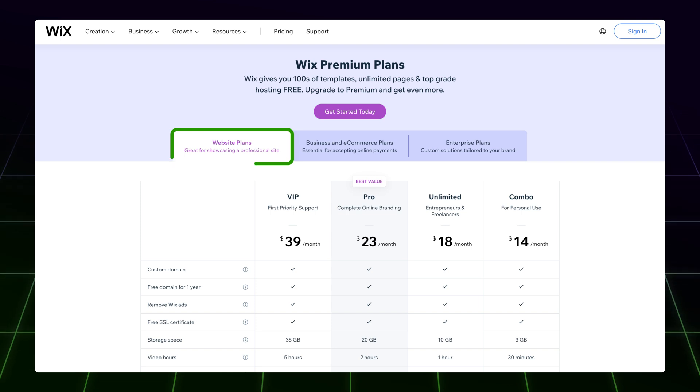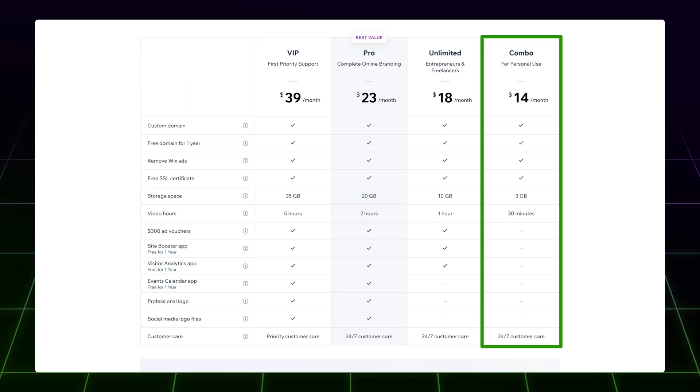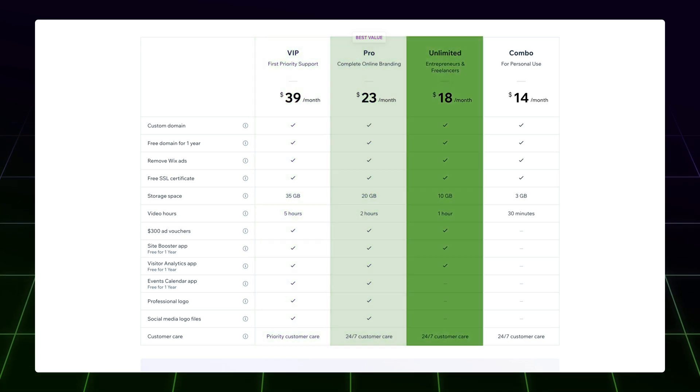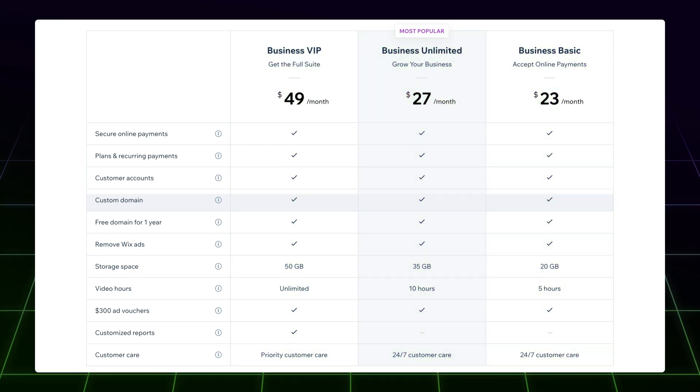Now let's talk about pricing. Wix offers a lot of different plans, ranging from completely free to a business e-commerce option. Overall, you can start with a premium plan for around $15 a month. Four of these plans are focused on regular users and their sites, while the others are tailored specifically for e-commerce. For a website builder that is great for both pros and beginners, the prices are fairly reasonable and within the industry standard. The great thing about Wix is that these plans come with no renewal price increase. However, to get the best discounted price, you'll have to prepay for the longest period, which in this case is 2 years.